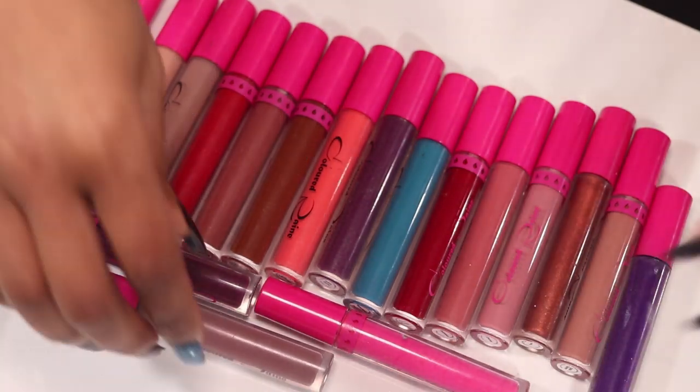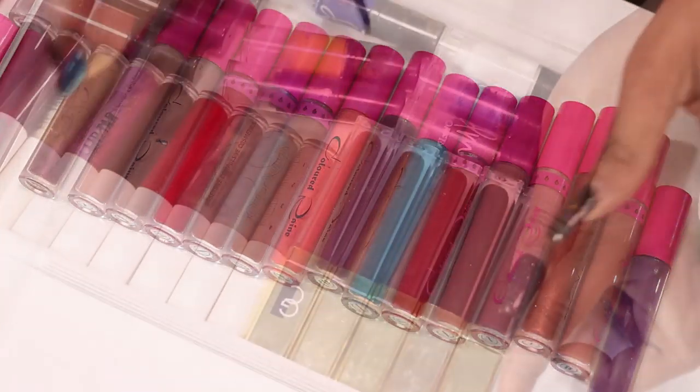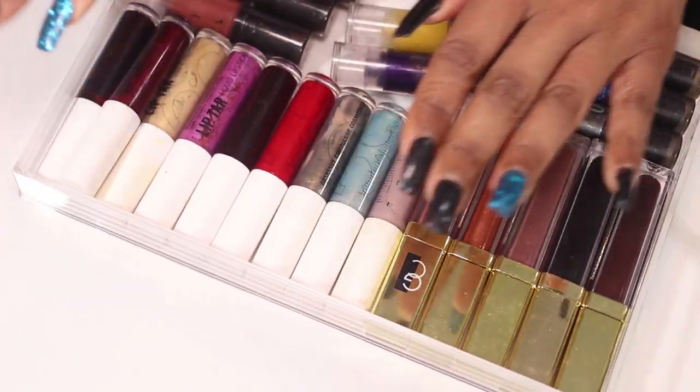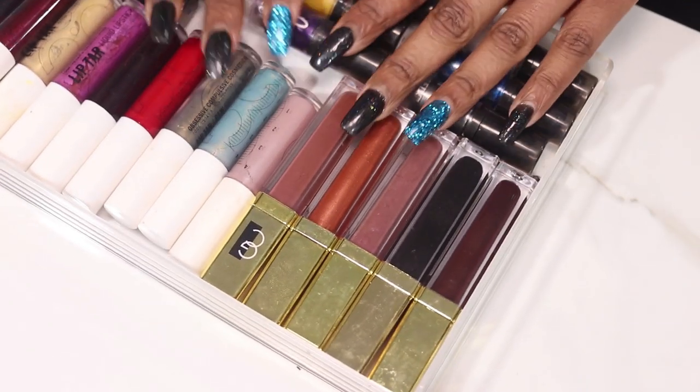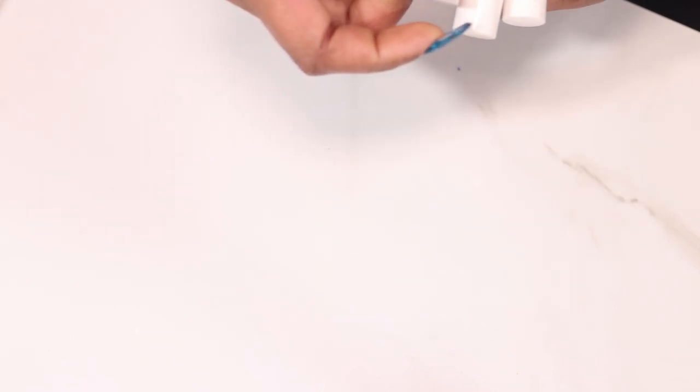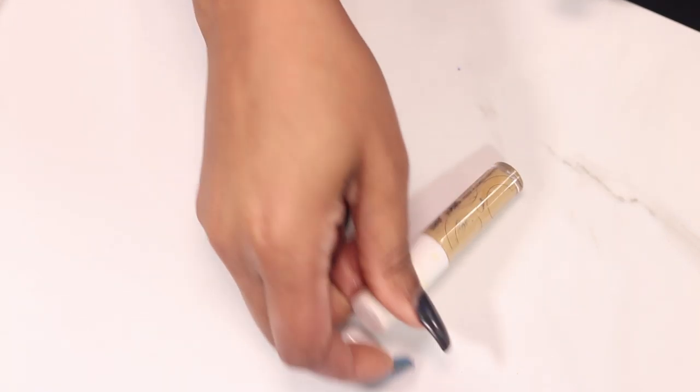So those are all of my Colored Rain lines. I'm going to start with some of the OCC ones. This drawer has lip glosses and other stuff in it, but just for the OCC ones I have RIP OCC of Alchemy.